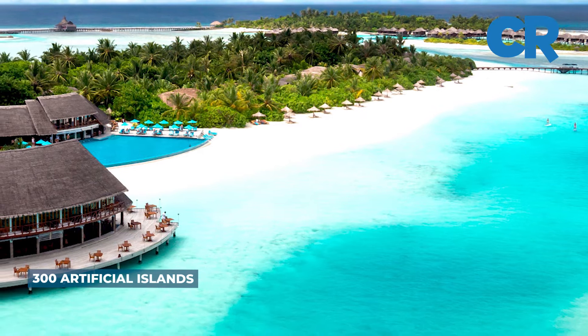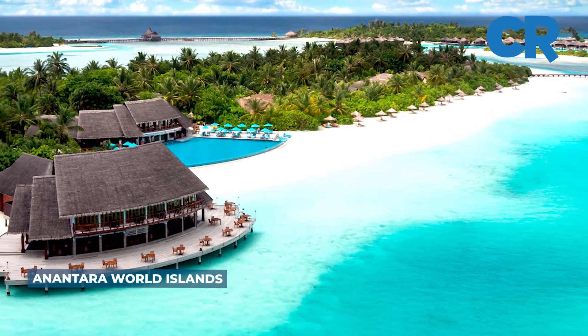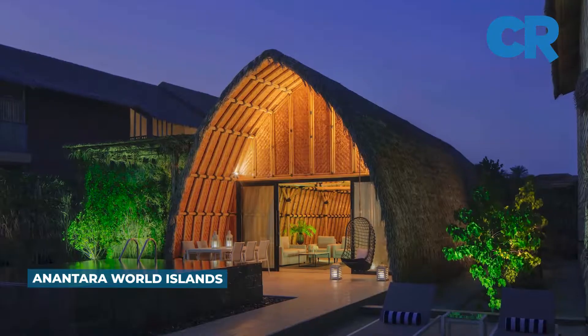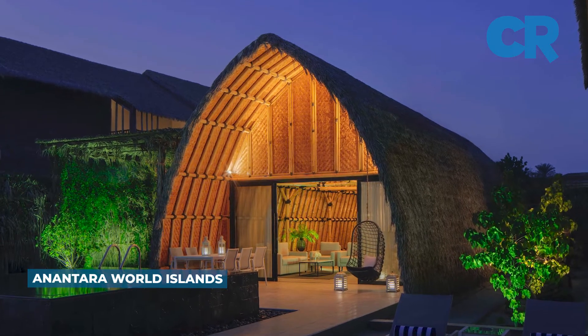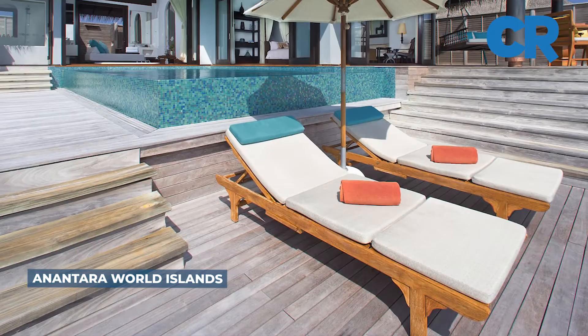The most exciting World Islands development is without doubt the Anantara World Islands, which opened in February this year and sits in the South American region of the islands. The resort's 70 accommodations include suites, beach villas, and pool villas.